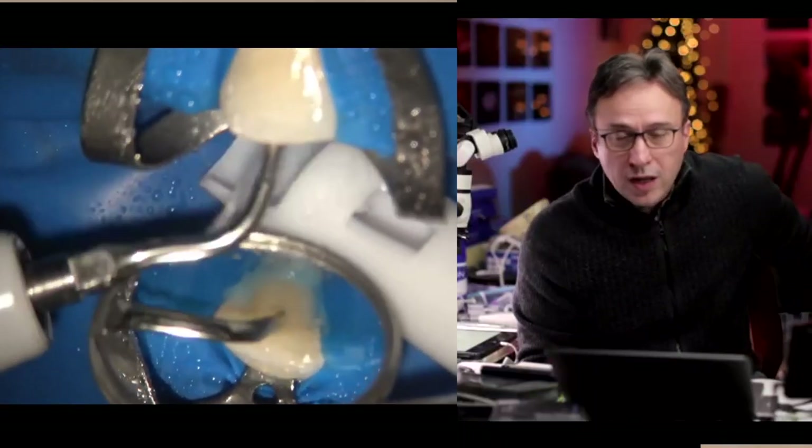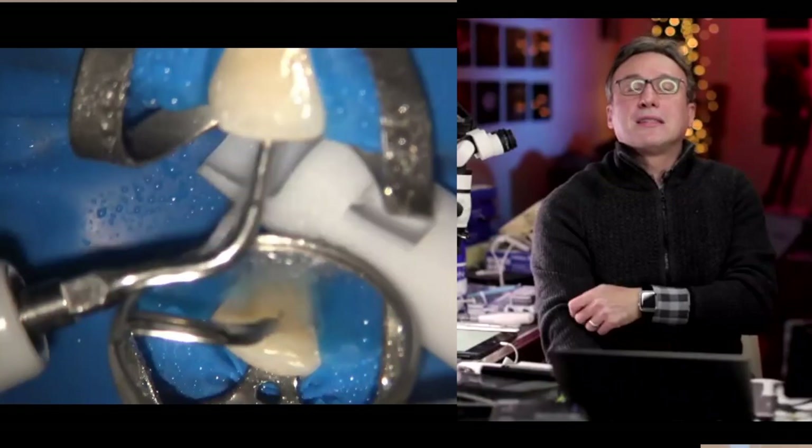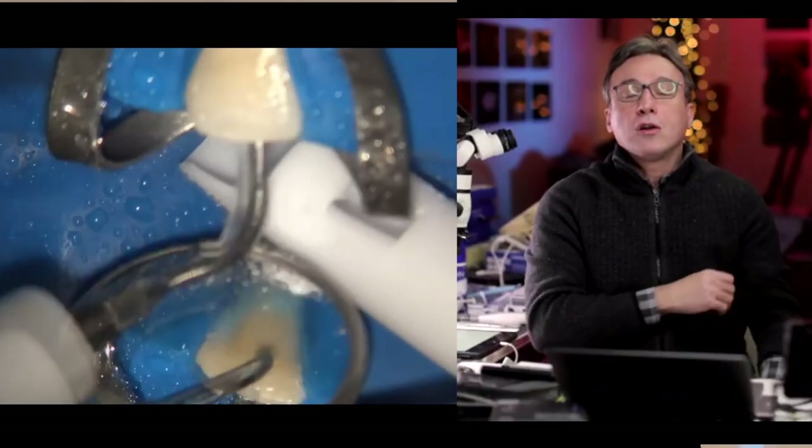Hey, this is Ash from All Things Dentistry — a place where we're passionate about all those unwritten hints and tips of dentistry. This is part two of our interview with Dr. Eli Nisei. If you haven't seen part one, you've got to check it out. Let's just jump into it.